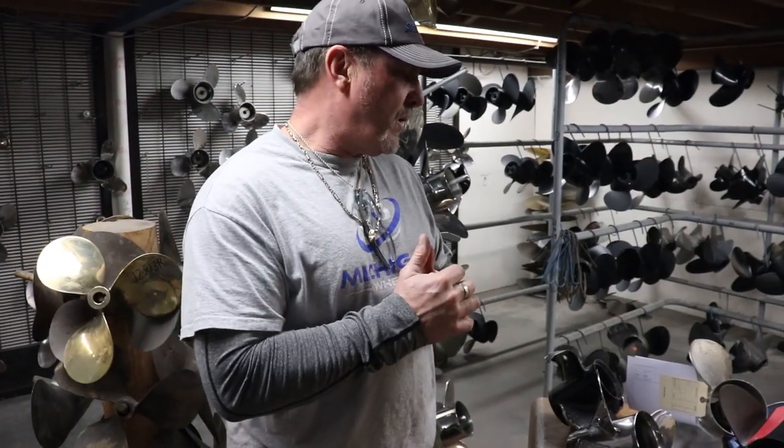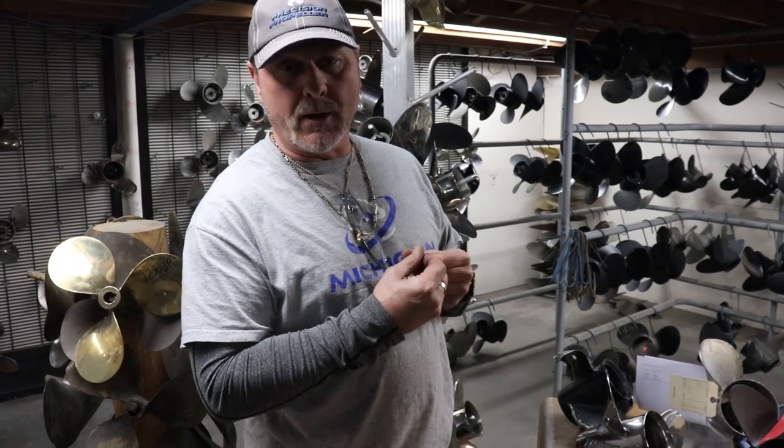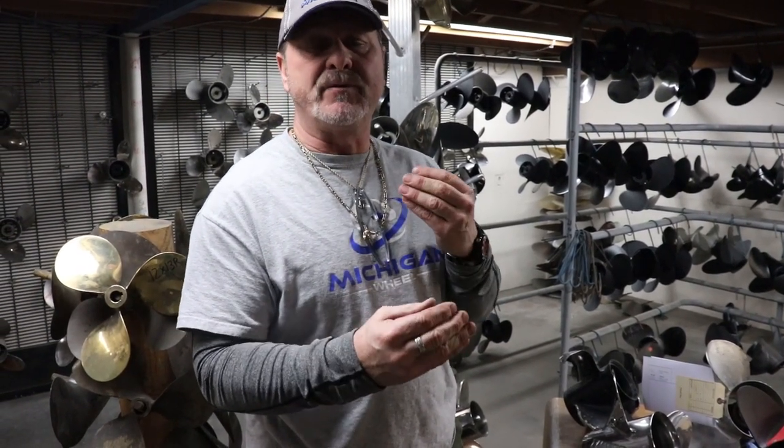Many of your props will come back to you better than they were prior, especially if you can feed us a little information when sending your propeller — such as the identification of the propeller so we can identify it, and your RPMs at full throttle you were achieving with that propeller. We can then go into blueprinting, which will be covered in another video.